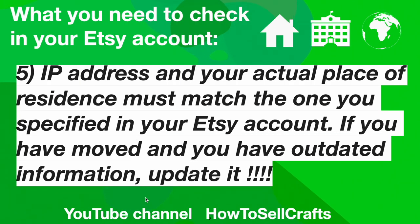Number 5: Your IP address and your actual place of residence must match the one you specified in your Etsy account. If you have moved and you have outdated information, update it.